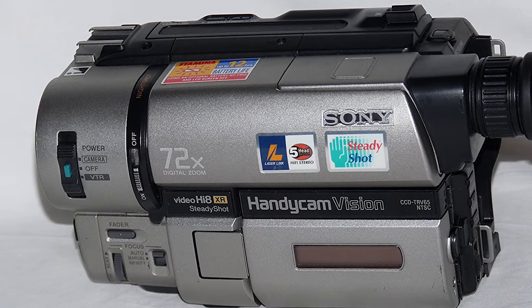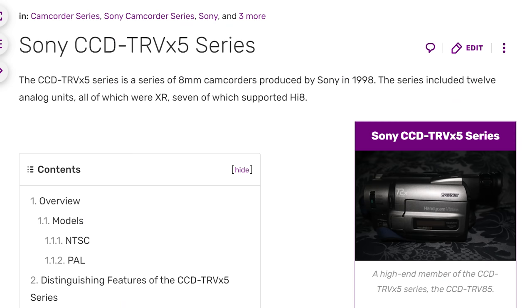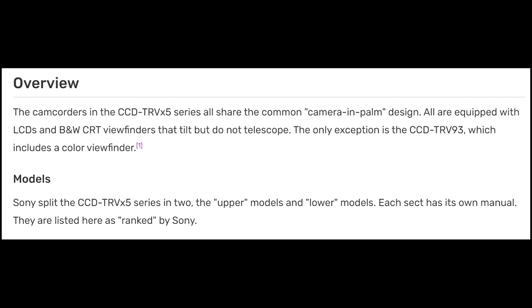This camera wasn't available until 1998. According to Camcorderpedia — which thankfully for this video is a site that exists — the camcorders in the CCD-TRV-X5 series all share the common camera-in-palm design. All are equipped with LCDs and black-and-white CRT viewfinders that tilt but don't telescope, the only exception being the CCD-TRV-93, which includes a color viewfinder.